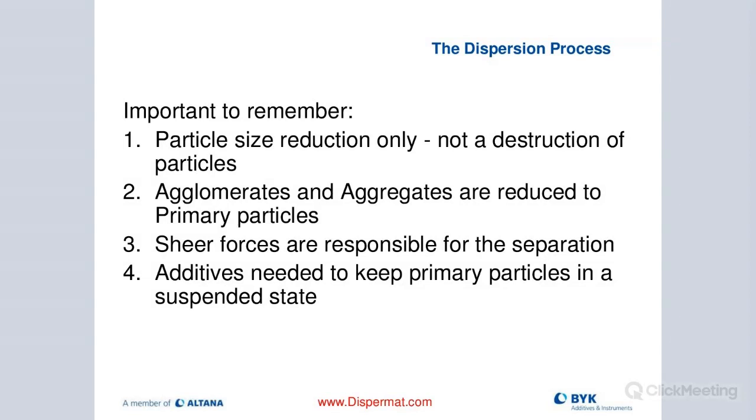It's really important to remember: when we are dispersing, we're not trying to destroy our particles. In the predispersion process, we take our agglomerates and turn them into aggregates. In the secondary dispersion process - fine grinding - we take these aggregates and turn them into primary particle size, which requires media milling. Shear forces are the critical element responsible for the separation of our particles. Additives at the end keep the particles in a suspended state, and the BIG additives team can help pick the right additives.